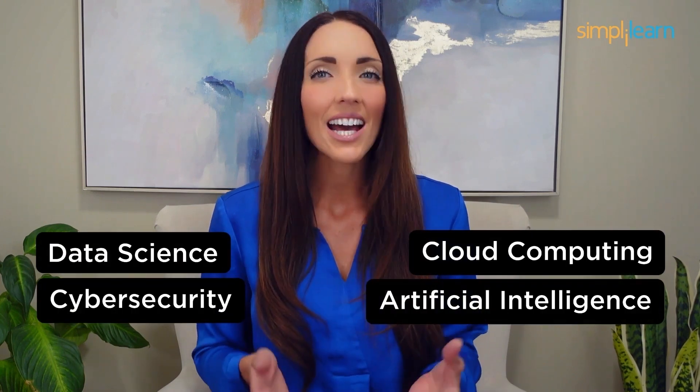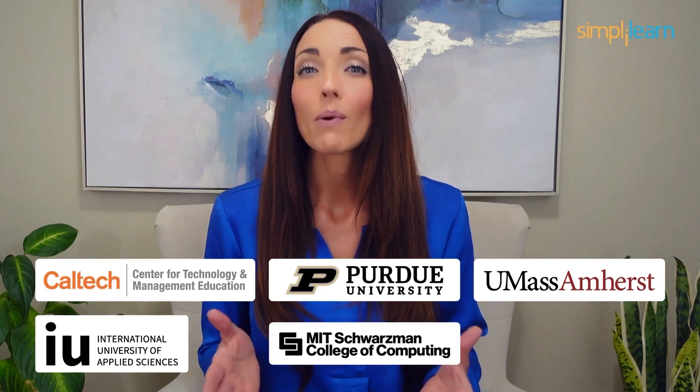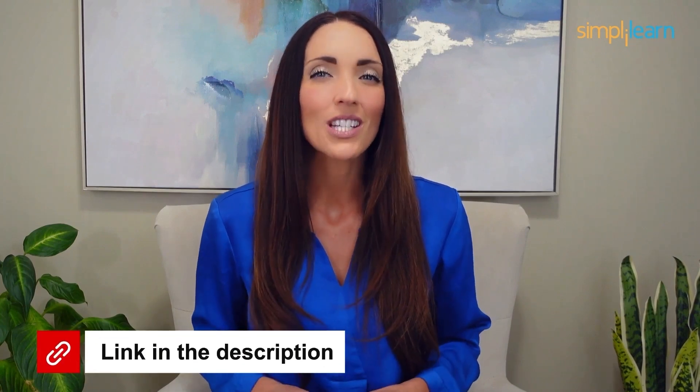Staying ahead in your career requires continuous learning and upskilling. Whether you're a student aiming to learn today's top skills or a working professional looking to advance your career, we've got you covered. Explore our impressive catalog of certification programs in cutting-edge domains including data science, cloud computing, cybersecurity, AI, machine learning, and digital marketing — designed in collaboration with leading universities and top corporations, and delivered by industry experts. Choose any of our programs and set yourself on the path to career success. Click the link in the description to know more.